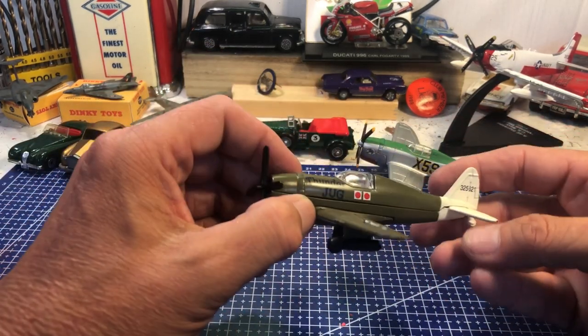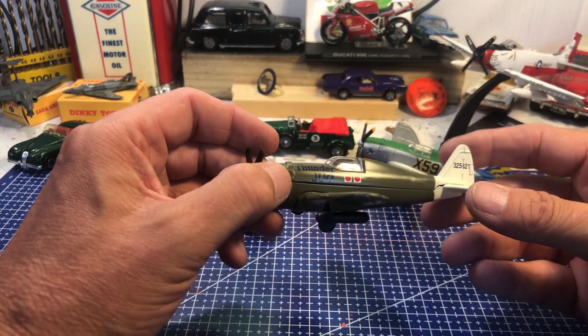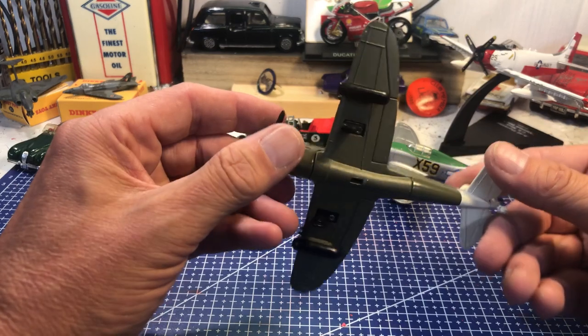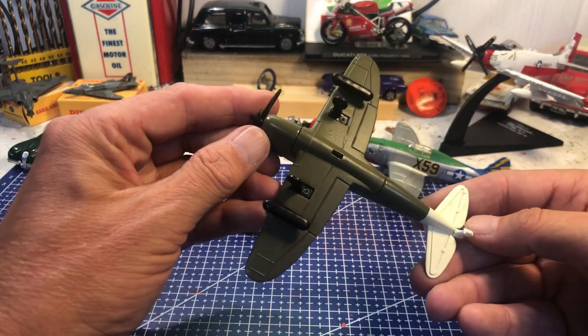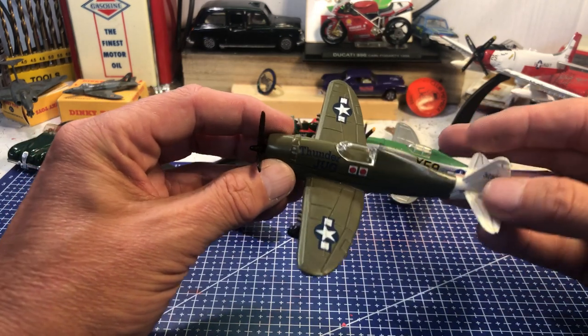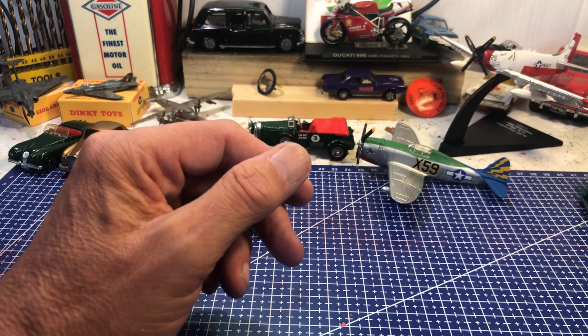And here we have another P-47 with its nickname on the side — the Jug. A powerful plane with that big radial engine up front. No markings underneath as to who made it, but I think it's probably going to be a Maisto or an Atlas Editions.